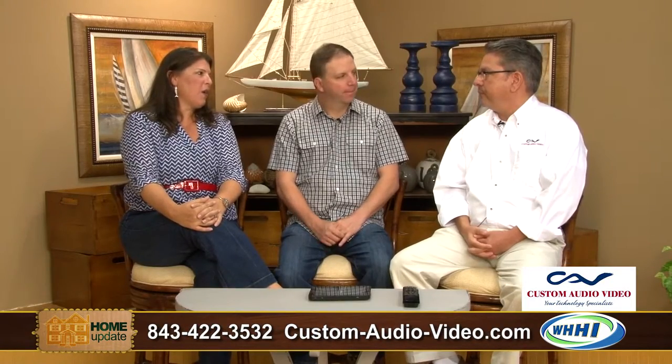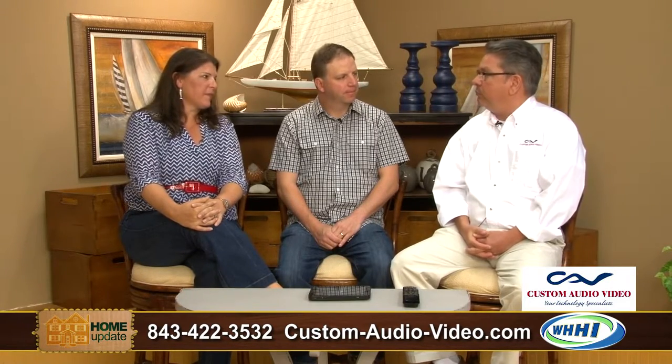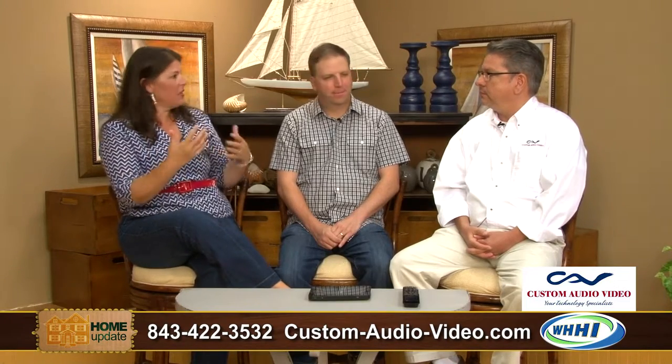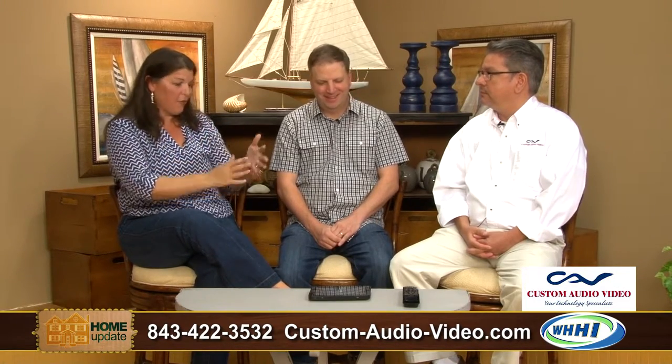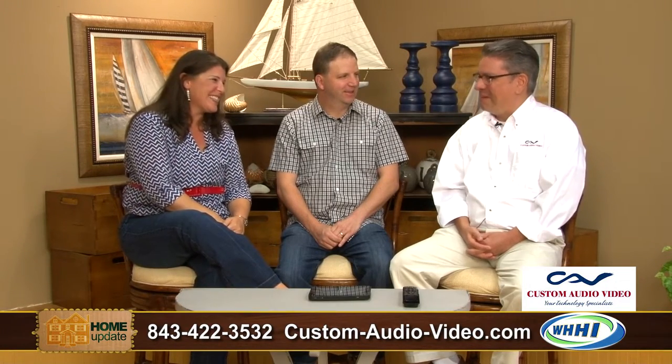Where is your showroom? We're at 48 Pennington Drive in Sheridan Park in Bluff. So you can take your world up to the level of the Jetsons — control everything from one device, even from China. Carlos, thank you so much for joining us. My pleasure.